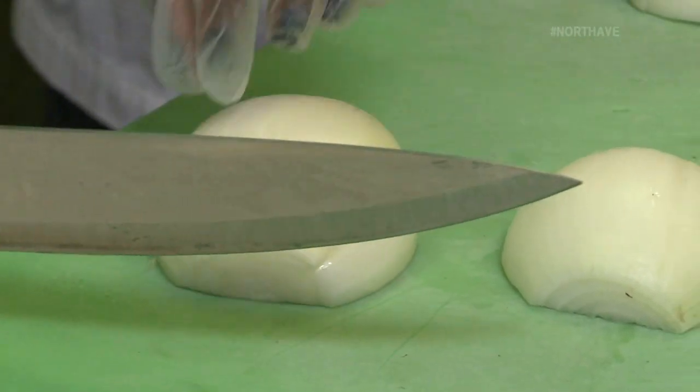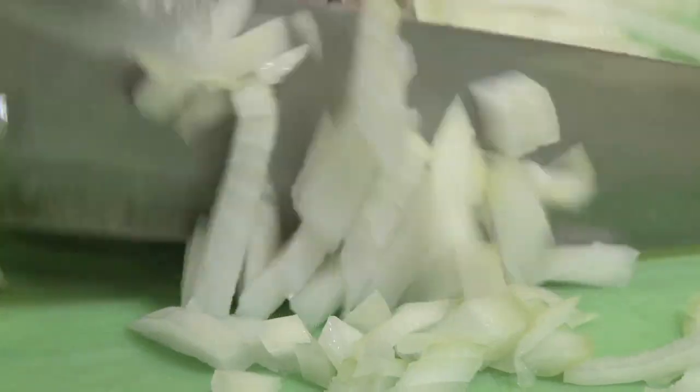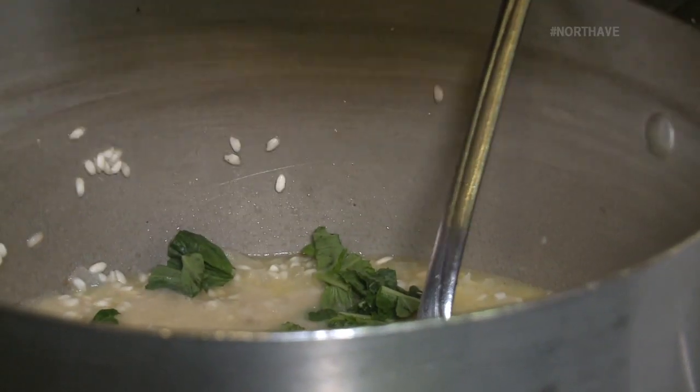What you want to do is you want to keep your fingers curled in and chop. You want them thick, because when you cook it, that's when it's going to get smaller. So we saute those down, and then it's time to add the rice. We cook the rice with a little bit of salt and basil.